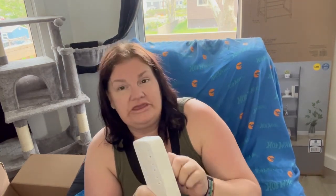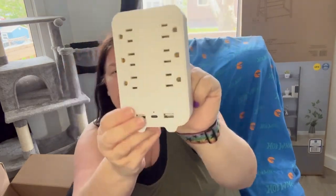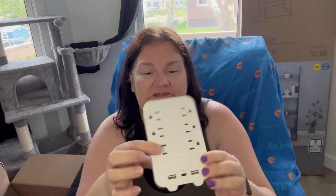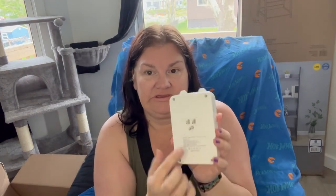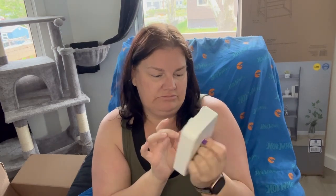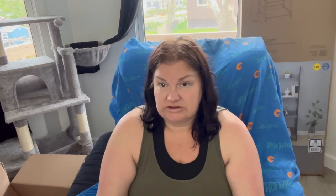I bought this because it has USB charging and USB-C charging on it, plus I can plug things in. I'm excited to try that out because the charging blocks I bought for the phones work perfect.